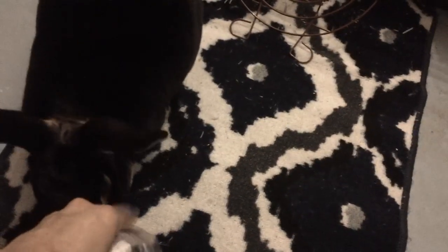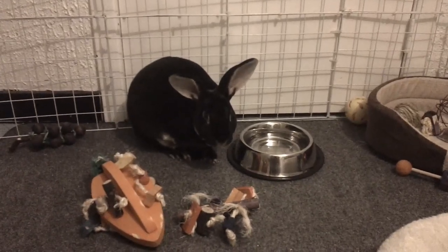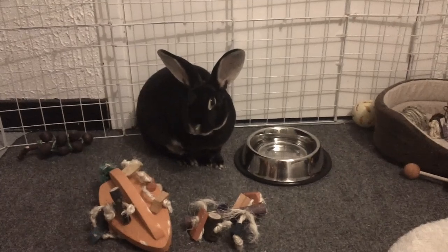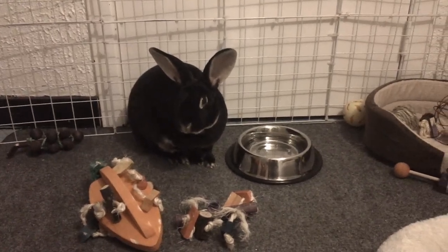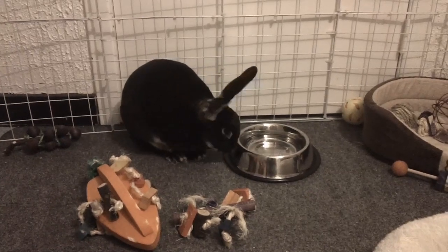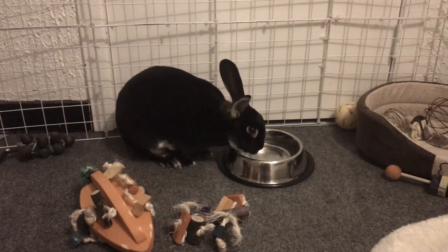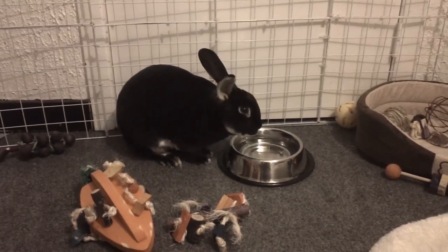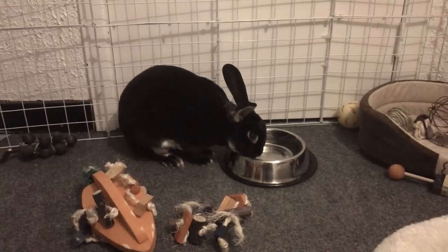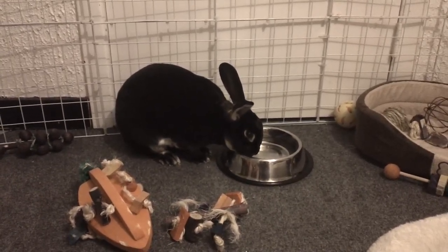Rabbits prefer fresh, clean water. The recommended amount of your rabbit's water intake is 10% of your rabbit's body weight. As mentioned with my rabbit, it varies depending on the weather and temperature, and he does get some of his water from his veggies. If you're worried about your rabbit's water intake, you can measure the amount of water you're giving and then measure the amount remaining when you change the water.